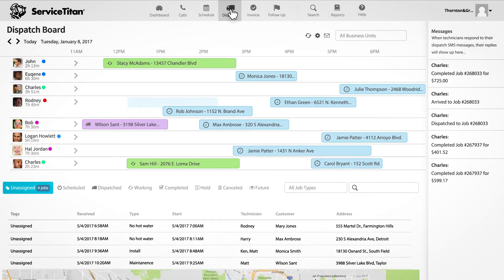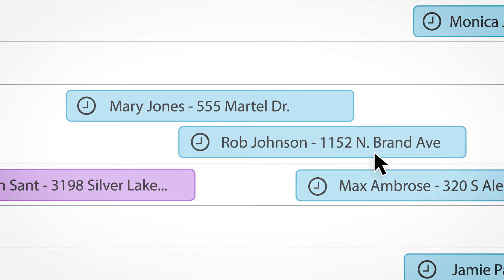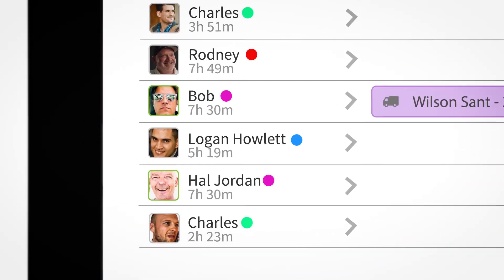Using Service Titan has actually made people think that we were psychic. As a dispatcher, you need to be working in the most efficient way possible. How easy it is to read the board — you just click on a call and it's as simple as moving your mouse up, and you can drop it onto the timeline on the board and it puts the call on them.